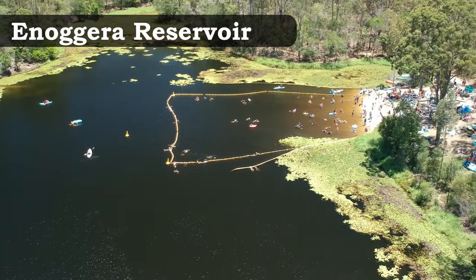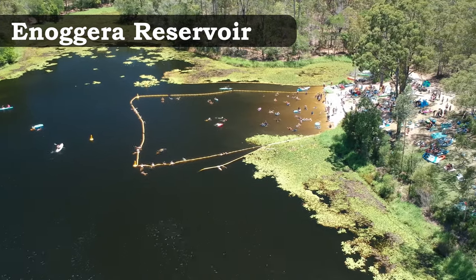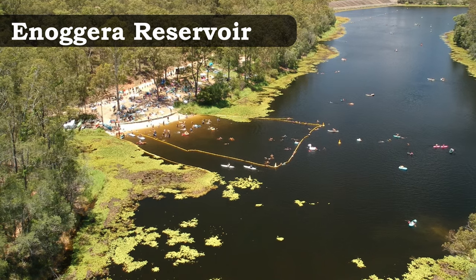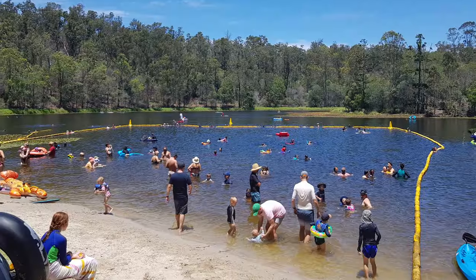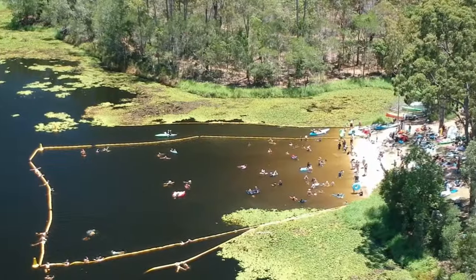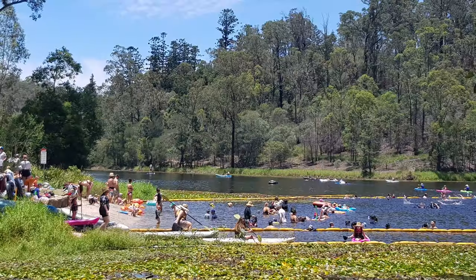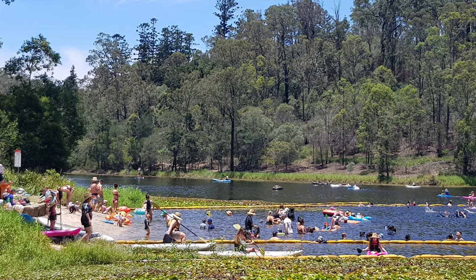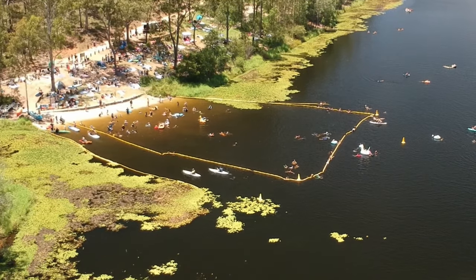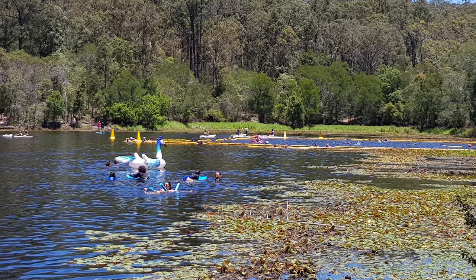The Inaguara Reservoir is one spot to swim that not many people know about. Everyone can enjoy this area — from swimmers to kayakers, paddleboarders or just floating in a donut. The space for swimming is sectioned off with devices kept outside that area. There's a hire van to rent kayaks and paddleboards by the hour, plus hiking and bike trails around, as well as toilets and a cafe near the car park.